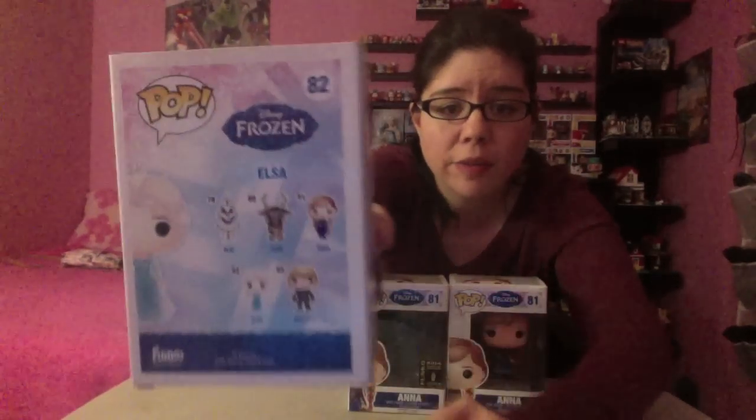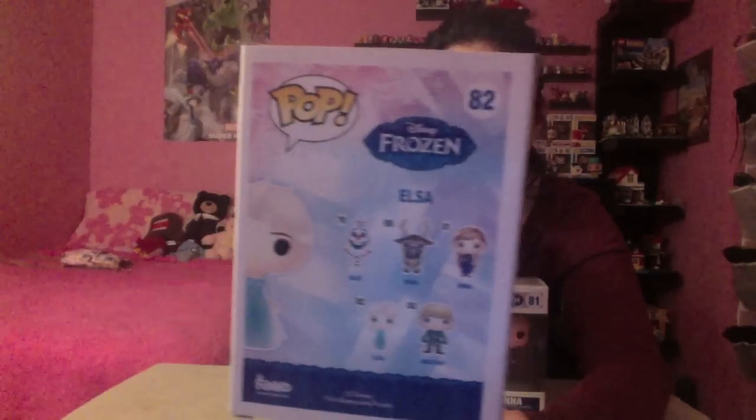Then I also have another exclusive San Jose Comic-Con one, which is Elsa — one of my absolute favorites of them all. I found her at Barnes and Noble, and she was really really cool. She was a little bit more expensive for being an exclusive one — she was $14.95 — but she's really cool. She's number 82, and here's the back of the box with all the different characters you can collect.